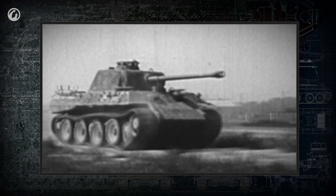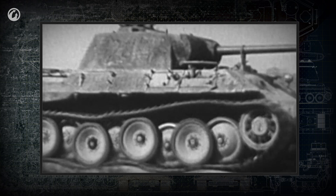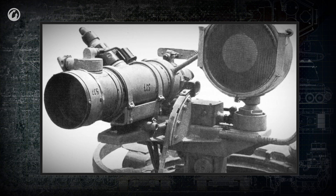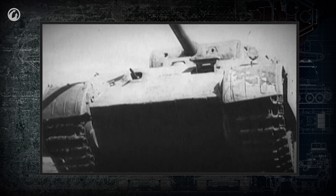For the first time in the world, mass-produced night vision devices were mounted on the German Panzer V Panther tanks in the fall of 1944. A standard device allowed targets to be spotted at a distance of up to 400 meters. This solution became a success on the battlefield.